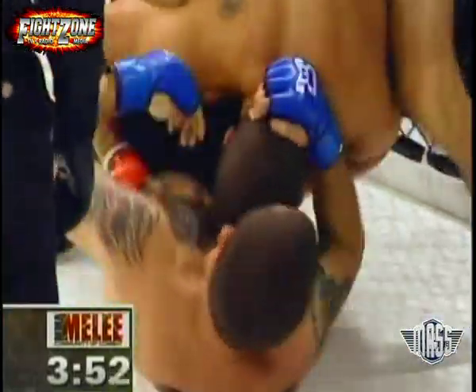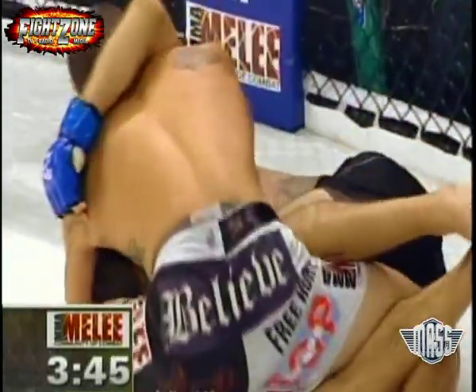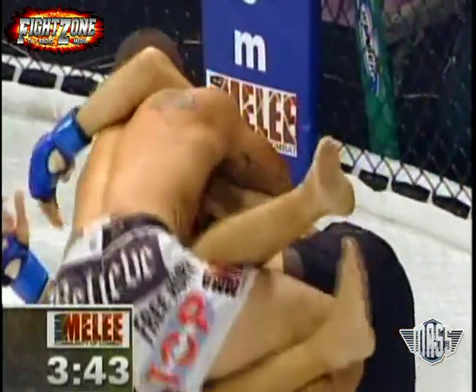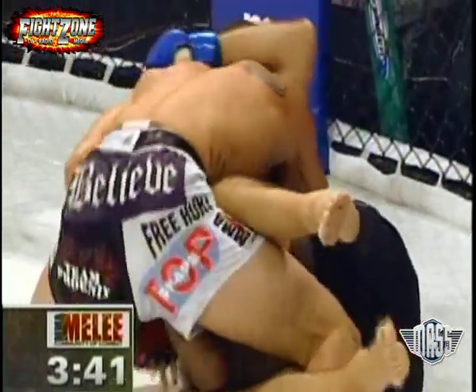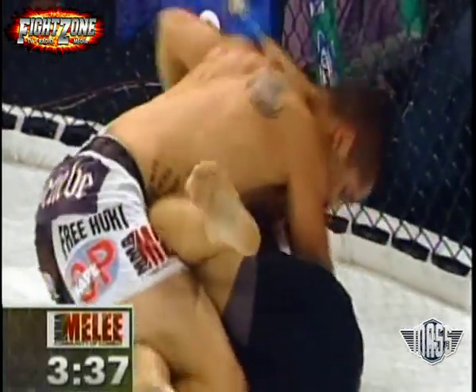Good job there trying to get that left leg free, and now he does go to the half guard. One thing that Blesser is not doing — he's not allowing him to pass that guard. He's taking it right down to the last inch, and so far he's kept Jay in his half guard.